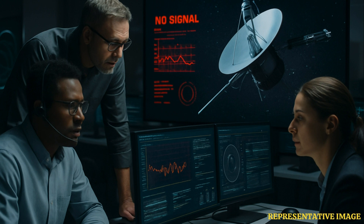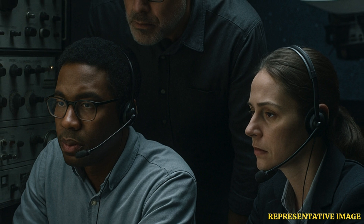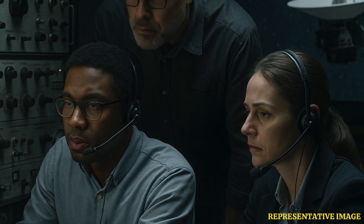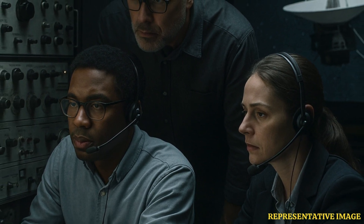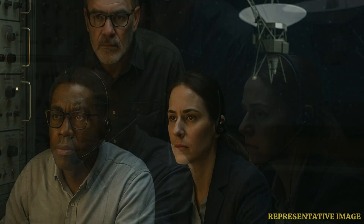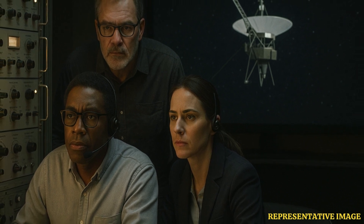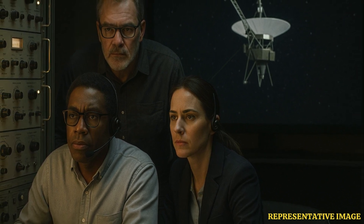This is where it gets really cool. The engineers had to get creative — they actually managed to re-establish contact using a backup radio system on Voyager, a system that hadn't really been used for communication since 1981. They fired up tech that's been dormant for over 40 years across that distance. Incredible — it speaks volumes about how well this thing was built.